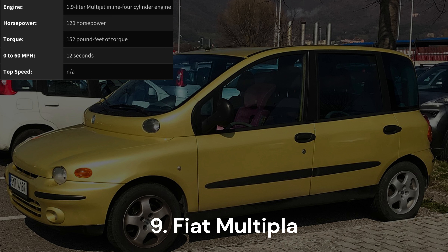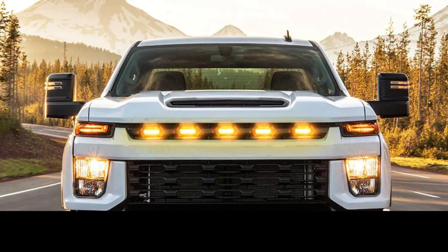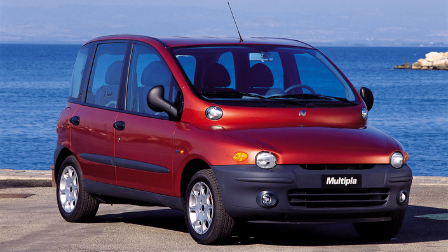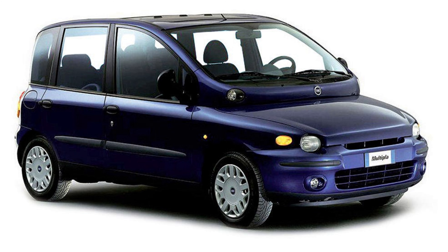Fiat Multipla. Numerous automakers have ventured into experimenting with headlamp setups, yielding varying degrees of success. While some, like BMW's M1 with its pop-up lights, have achieved spectacular results, others, such as Nissan's Juke crossover, fail to captivate visually. Fiat, however, took a distinctive approach with the Multipla, challenging the conventional notion that two headlamps are sufficient for illuminating the road. Adding to its peculiarities, the Multipla features an elevated windshield.